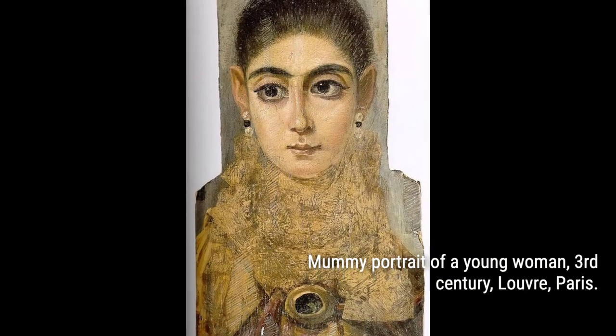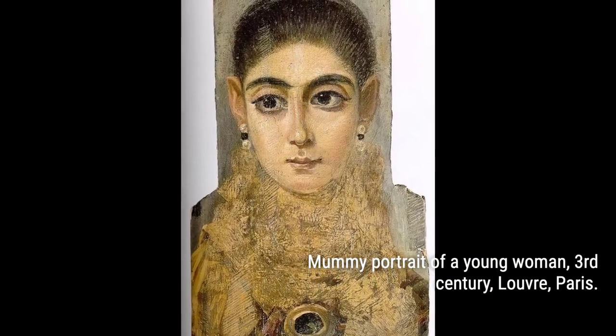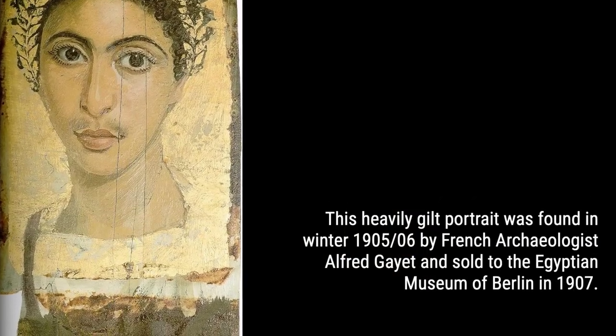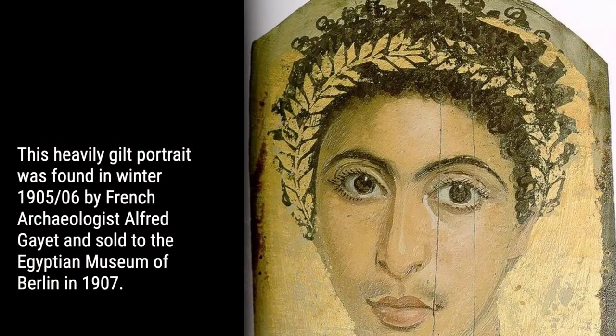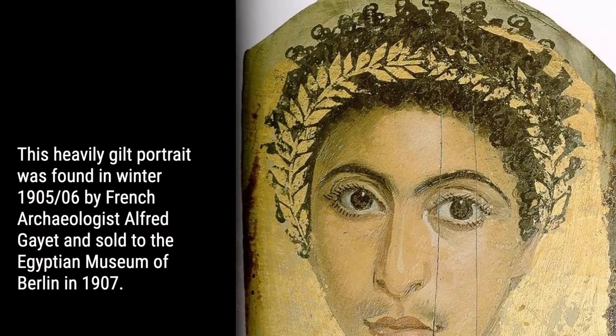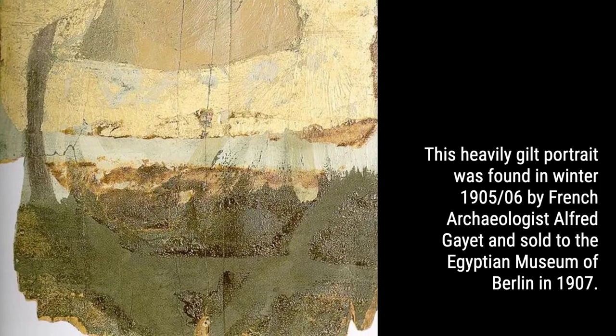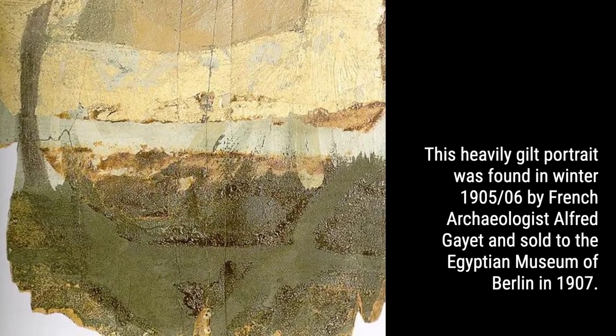Hey there, history buffs and art enthusiasts. Get ready to be blown away by the stunning lifelike Fayum mummy portraits of Roman Egypt, dating back to 100 BC to 200 AD. These ancient treasures will transport you to a time long gone, where art and culture flourished in the heart of the Nile.